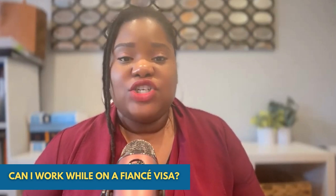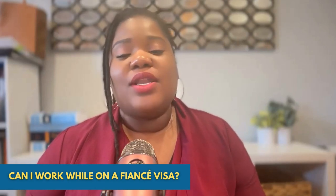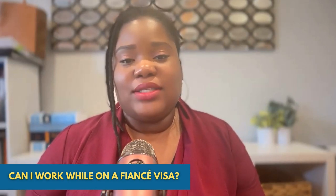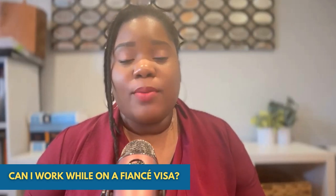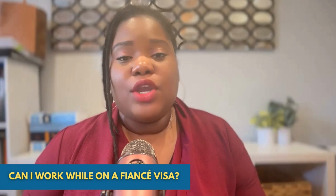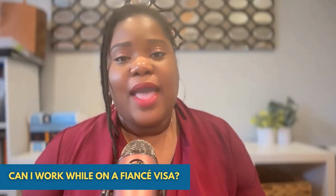Once your work authorization is approved and you receive your EAD card, then you can now legally work in the United States. If you need help with this process and you want to learn more about the fiancé visa process, you can call or text 201-565-0099, and we'll be happy to help you.